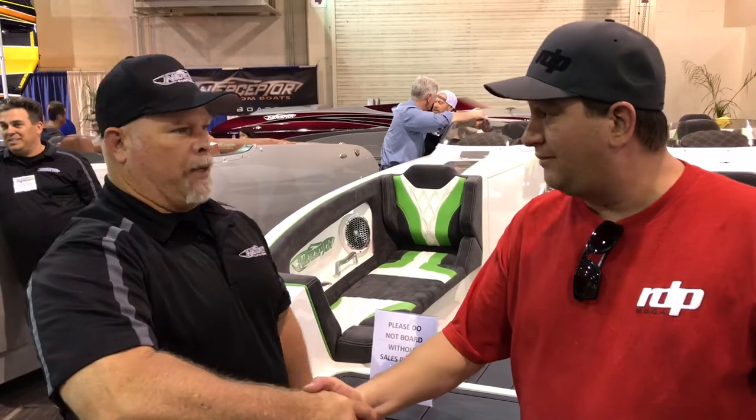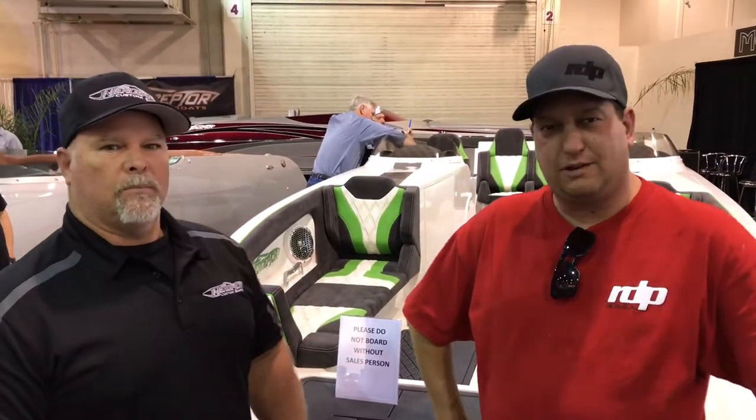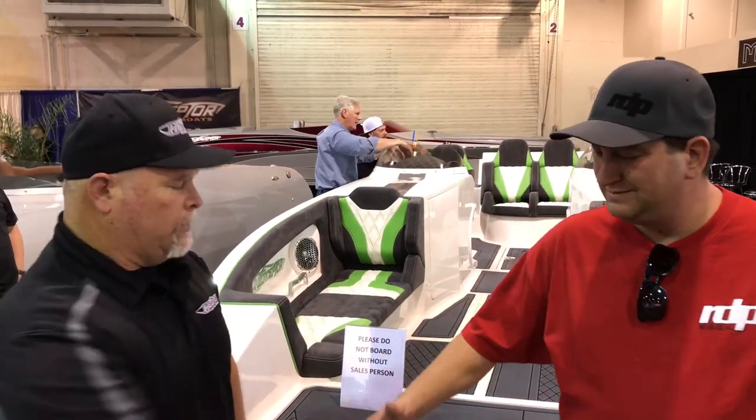Thanks so much for your time. Yeah, Dave, thank you as always. The show went pretty good for you guys, I heard? The show did really well, yeah. It's not over yet, so we got a few more things. We're happy, we're getting some good results. All right guys, look for the pics on River Dave's Place. And Chris, what's the number if they want to get ahold of you? 951-245-1222. And it's icbboats.com. All right, thanks bud. Thank you.